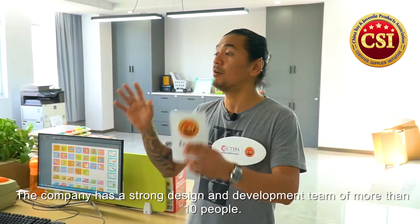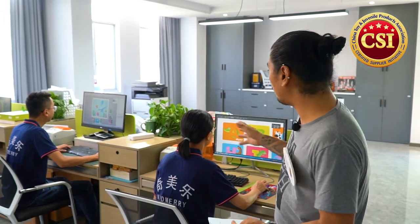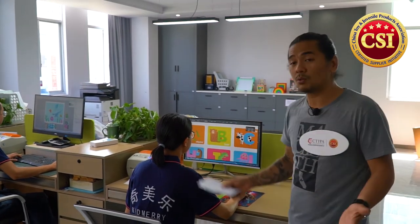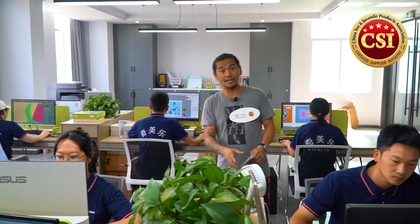We're now at Kid Mary's research and development department. There are around 10 designers here, and I want to highlight their top three, who have long experience in this field. They use 3D modeling, AI tools, CorelDRAW, and different software to design and develop new concepts. If you want OEM or have custom design requirements, this team can provide that for you.